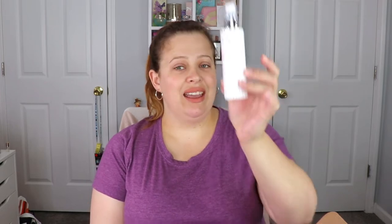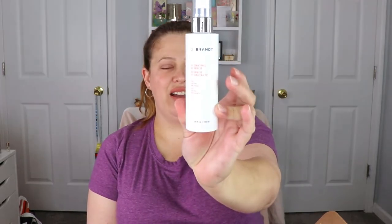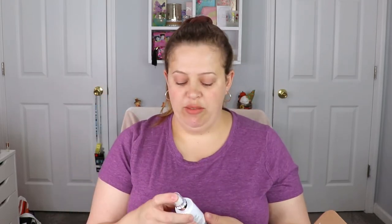So the first thing we have is from Dr. Brandt — this is a hydrating essence. I don't think I have any essence in my collection, so this is going to be really nice to try. Especially since it's a spray and not something I have to dab with a cloth on my face. That's really cool.